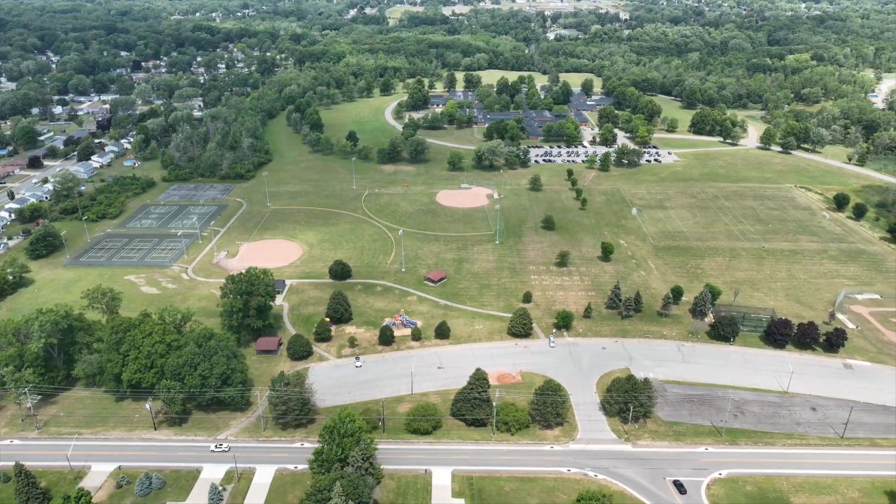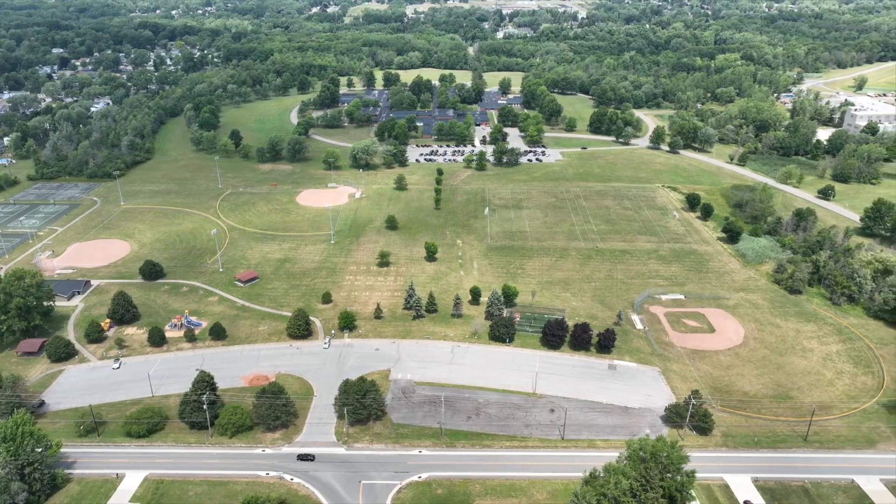It's less than one mile from Fireman's Park, which offers playgrounds, baseball diamonds, and more.